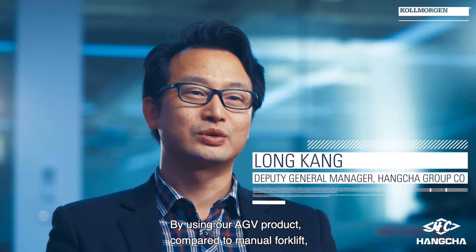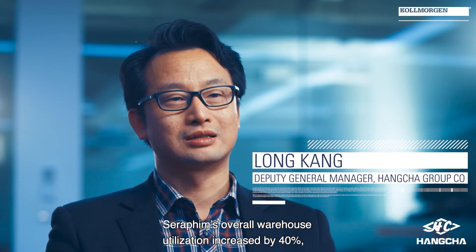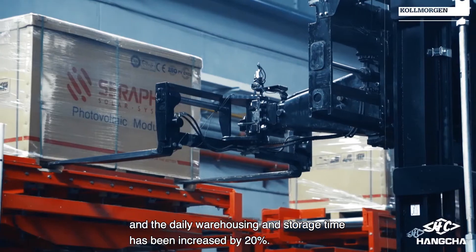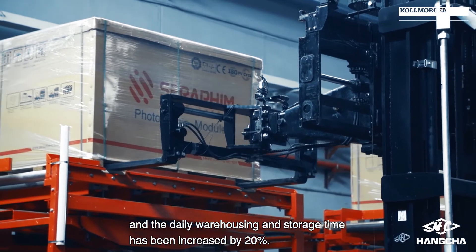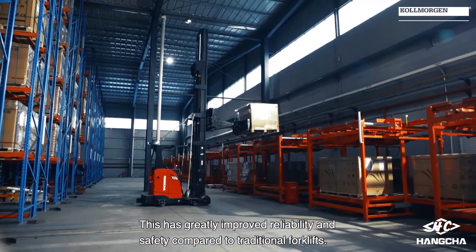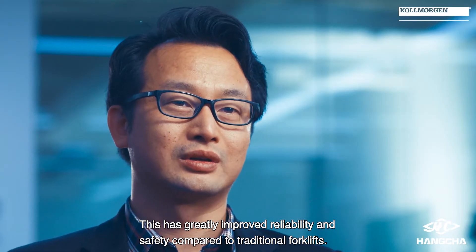By using our AGV product compared to manual forklifts, Seraphim's overall warehouse utilization increased by 40%, and the daily warehousing and storage efficiency has been increased by 20%. This has greatly improved reliability and safety compared to traditional forklifts.